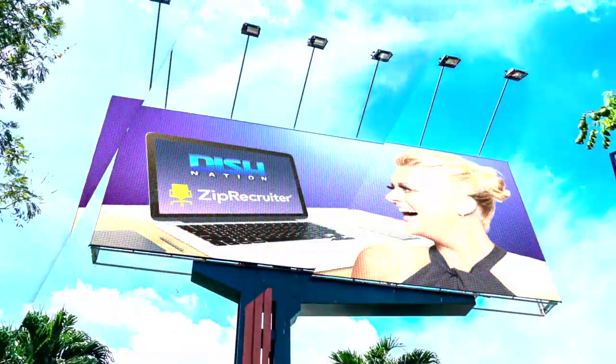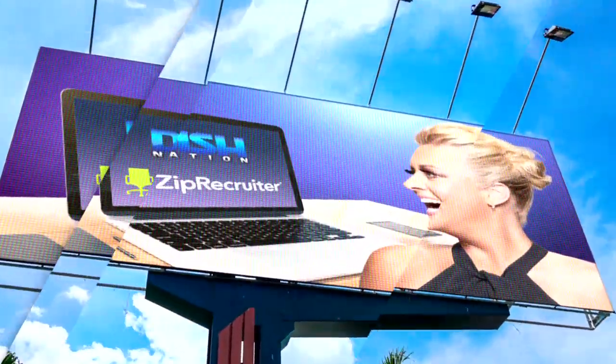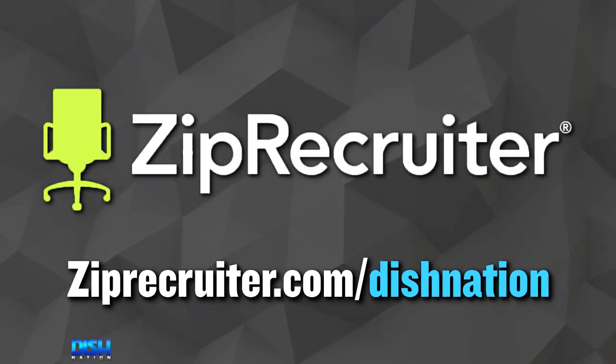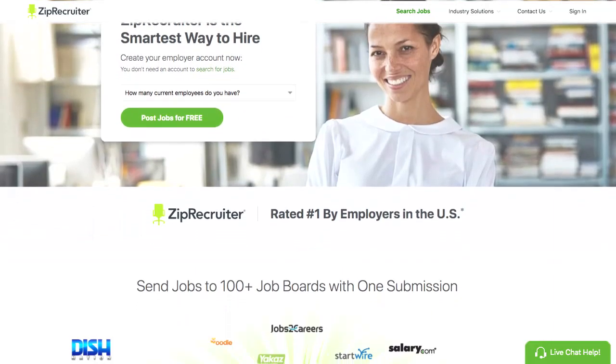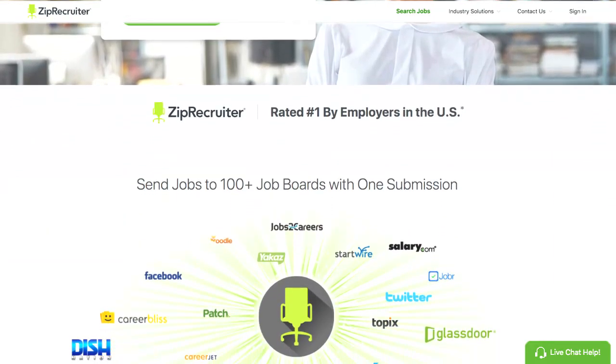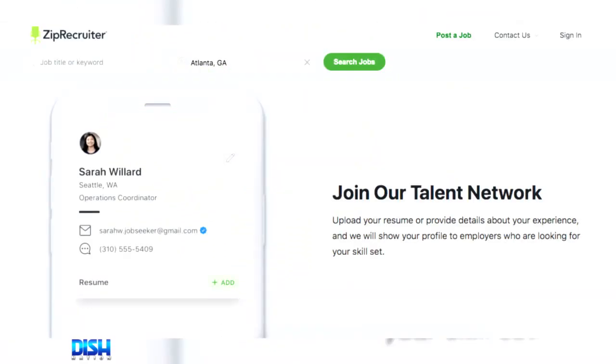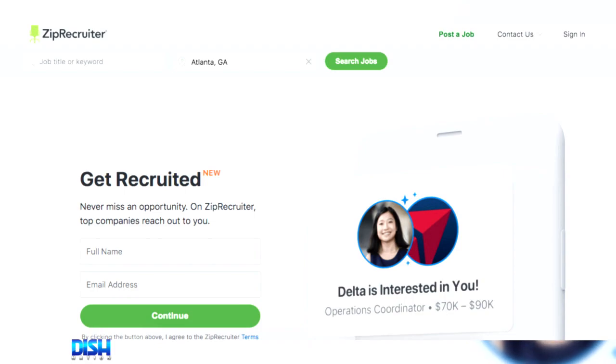Anyway, if you're a business owner who's hiring, you probably face a lot of challenges when it comes to finding the right person for the role, which is why you should try ZipRecruiter.com — you can do that at ZipRecruiter.com slash Dish Nation. So ZipRecruiter, but how does it work? When you post a job on ZipRecruiter, it gets sent out to over 100 job sites with one click, and then ZipRecruiter's matching technology finds people with the right job skills and experience for your job, and it actively invites them to apply.